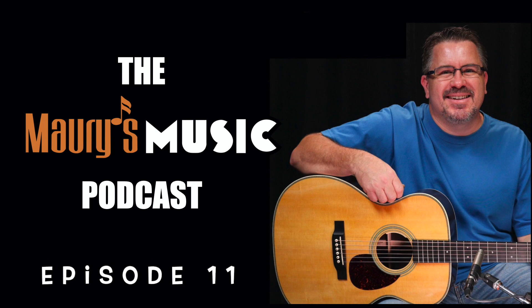Welcome to the Maury's Music Podcast and today's Mystery Guitar with your host, Maury Ruch from Maury's Music. Today's Tuesday, June 22nd, 2021, and you're listening to Episode 11 of Mystery Guitar.